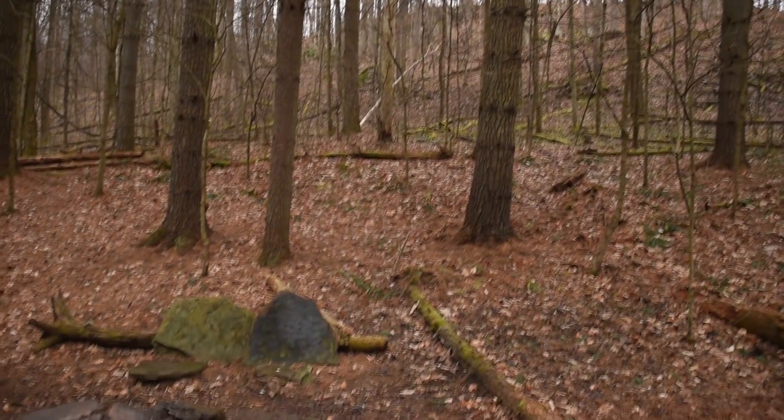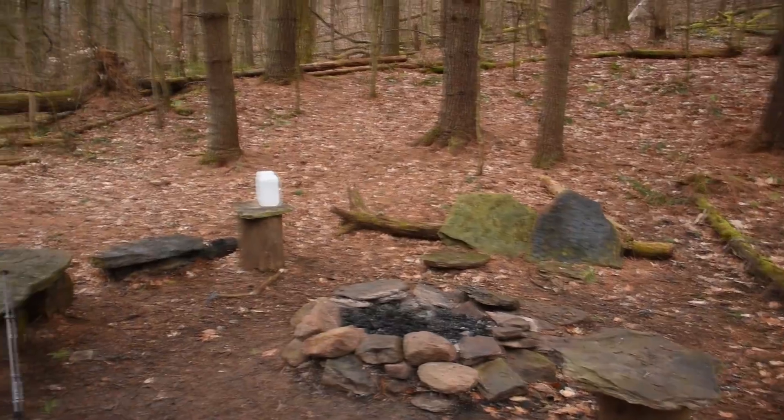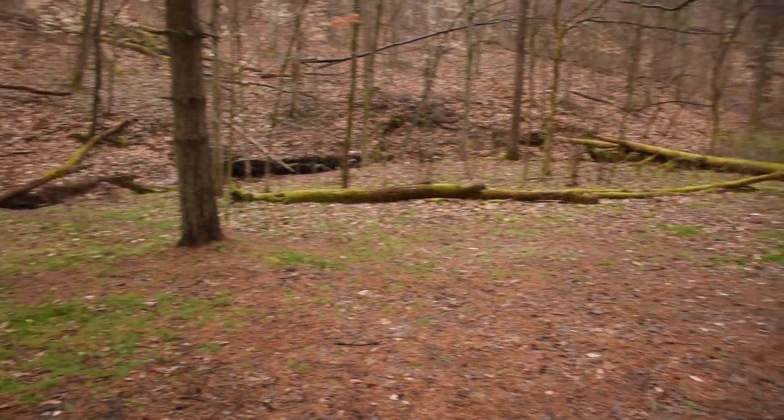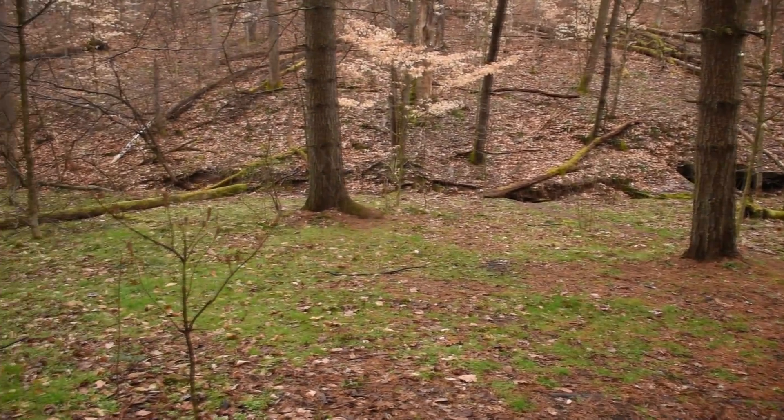Here's the campsite. Come down off this hill — nice big open fire pit, bunch of chairs and tables, and then there's tons of flat spots around here. Nice stream. Very cool campsite.